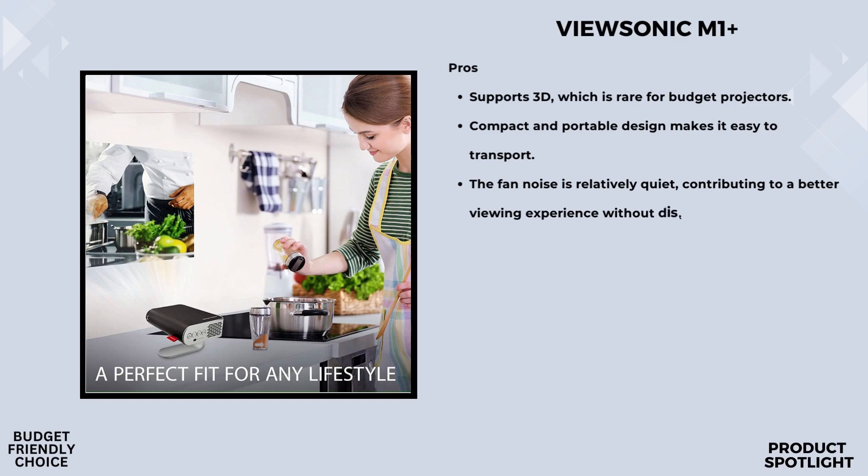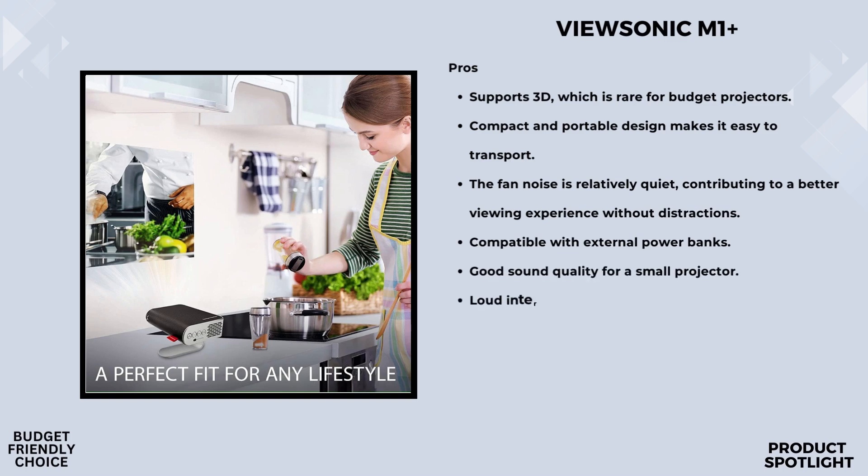One of the best things about the M1 Plus is how easy it is to set up. It comes with autofocus so your image is clear in seconds. Plus, it has vertical keystone correction, which automatically aligns the image to avoid any distortions. And with 360-degree projection, you can position it any way you want and still get a perfect picture.